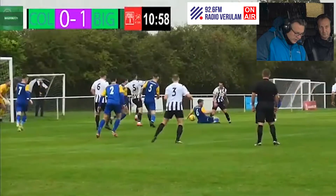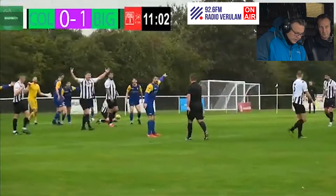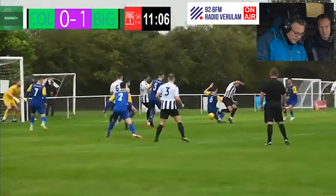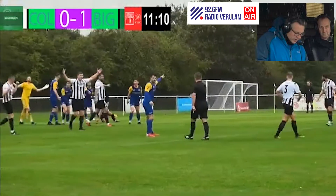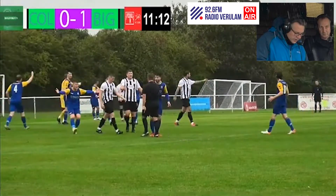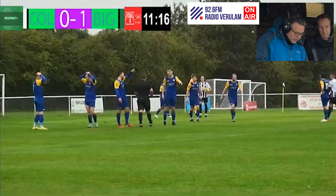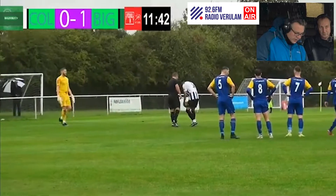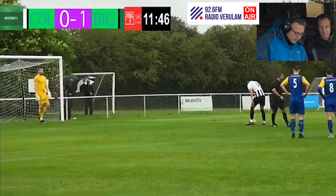Woodsy knocking that ball in, it goes to Devine at the front post. Devine tries to turn and there's a challenge in there and the referee has given a penalty. The ball came in, it fell to Devine, Devine did a clever little turn, tried to ride the tackle but was going away from goal — dare I say — but he was in a goal-scoring opportunity and the tackle came in from behind.